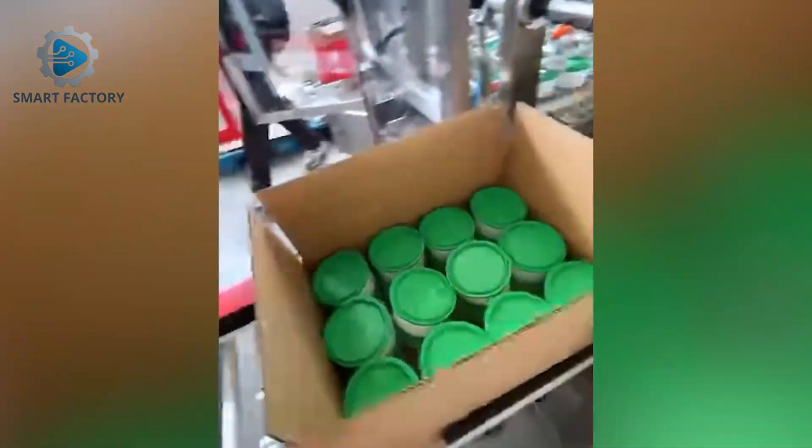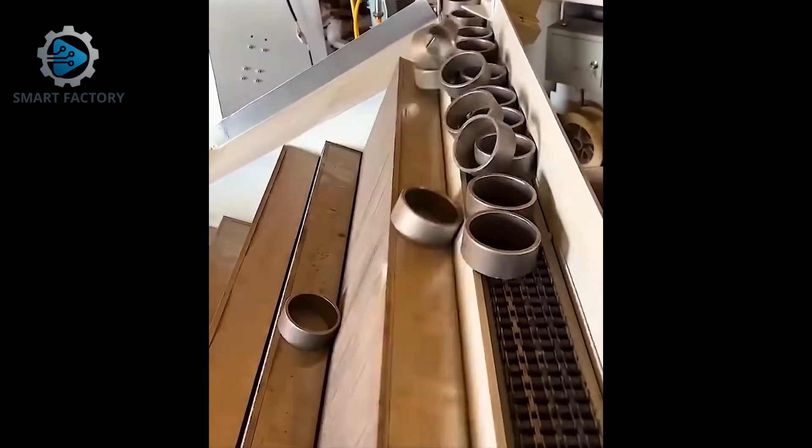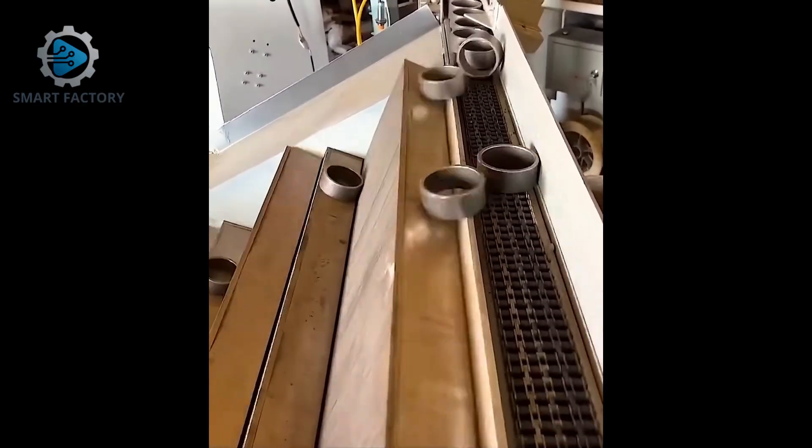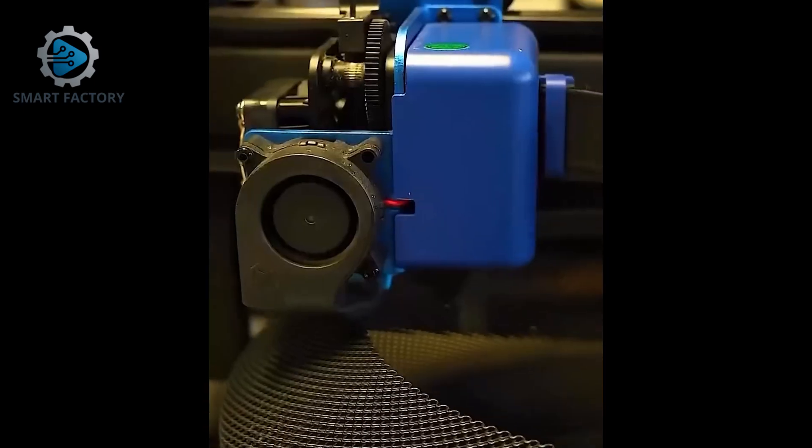Robots sorting and boxing goods with insane speed and accuracy. CNC robots crafting metal parts with unbelievable precision.